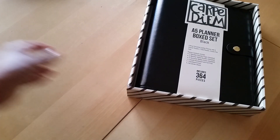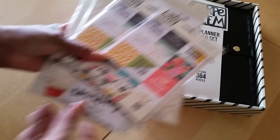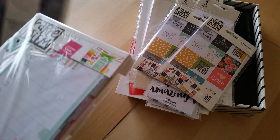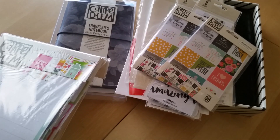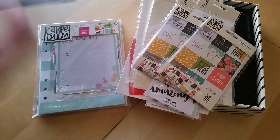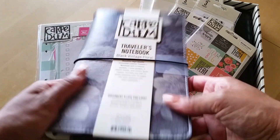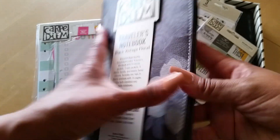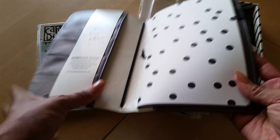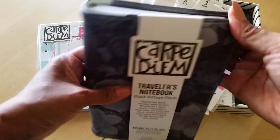So that is that — I think that is it for this particular haul. I hope you guys enjoyed this. Were you able to take advantage of this sale? If you did, I would love to know what you got. Since this is open, let's just go ahead and take a look-see. It's really soft! So this is the black vintage floral — I think I said that earlier. And this is the inside — really nice. So I will definitely be setting this up. Again, not sure how I'm going to use it, but I know I am going to use it.